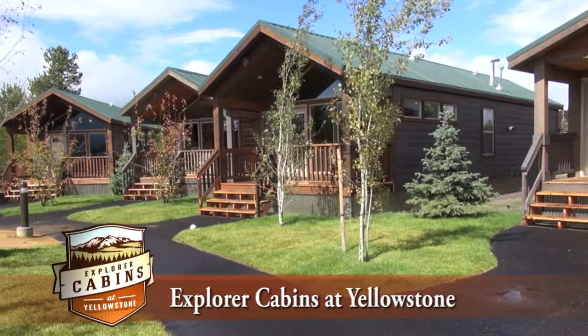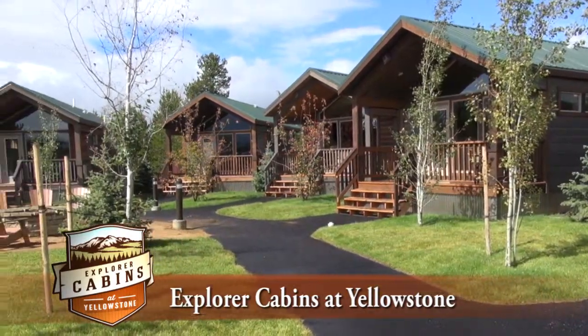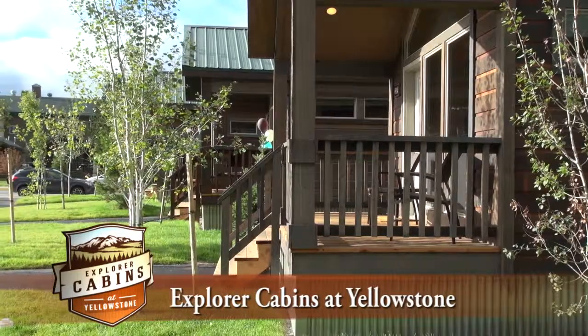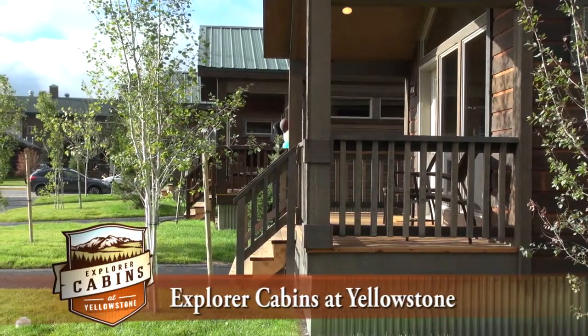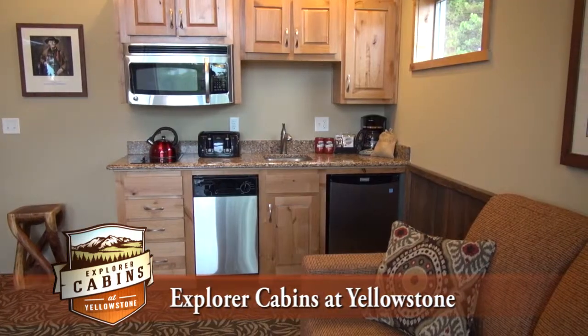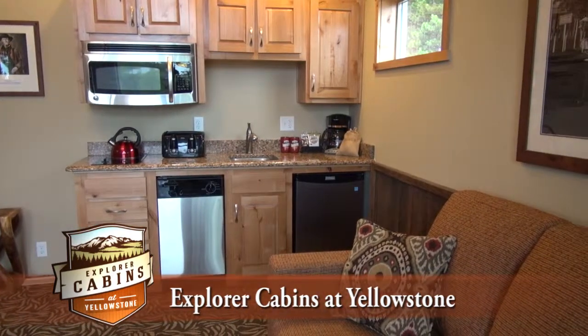Situated in the heart of West Yellowstone, Montana is a new and unique 50 cabin vacation property, the Explorer Cabins at Yellowstone. Here you will experience cabineering at its finest as we provide the comforts of home and the perks of a hotel to adventurous travelers.